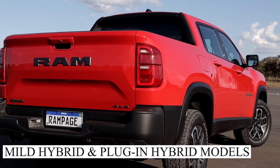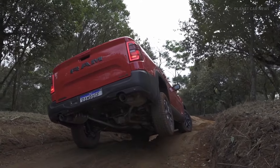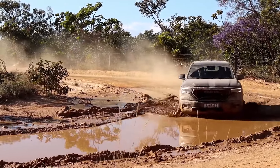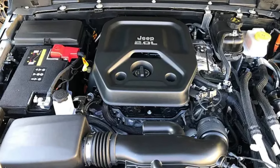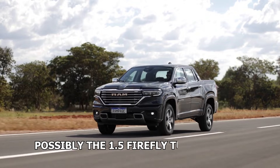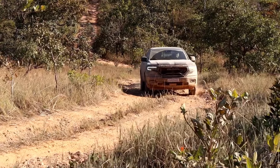In addition to the standard internal combustion engine, two other powerplants are expected: a mild hybrid and a plug-in hybrid. The mild hybrid should be introduced along with the standard version, just like in the case of the Ford Maverick. It is not yet clear which engine the mild hybrid model will use, but considering this is a US model, we can expect the same 2.0L Hurricane engine. Cars with more power sell a lot better in the US, although we could see a surprise — possibly the 1.5 Firefly Turbo engine used in the Dodge Hornet, which already comes with a mild hybrid setup.